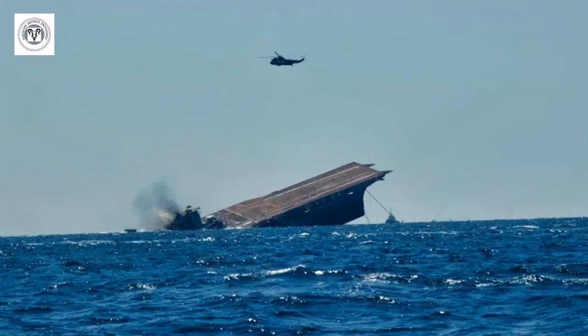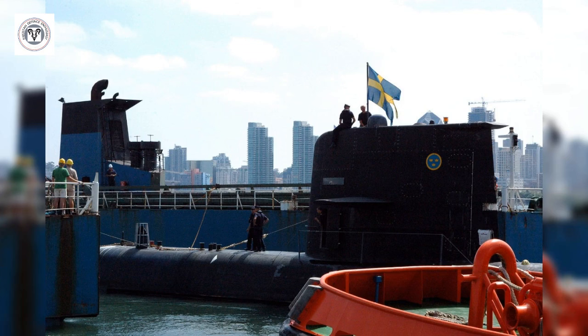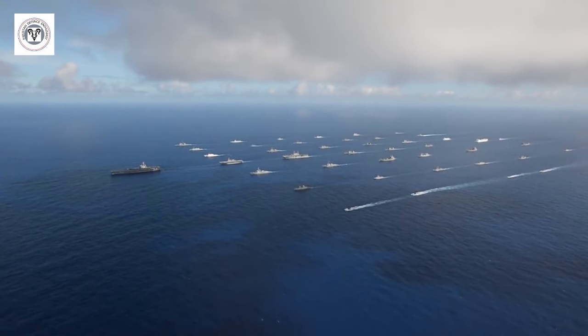Imagine a $6 billion warship being outsmarted by a much smaller, quieter adversary. Intrigued? Keep watching to discover how a Swedish submarine pulled off the unthinkable. In recent declassified information,